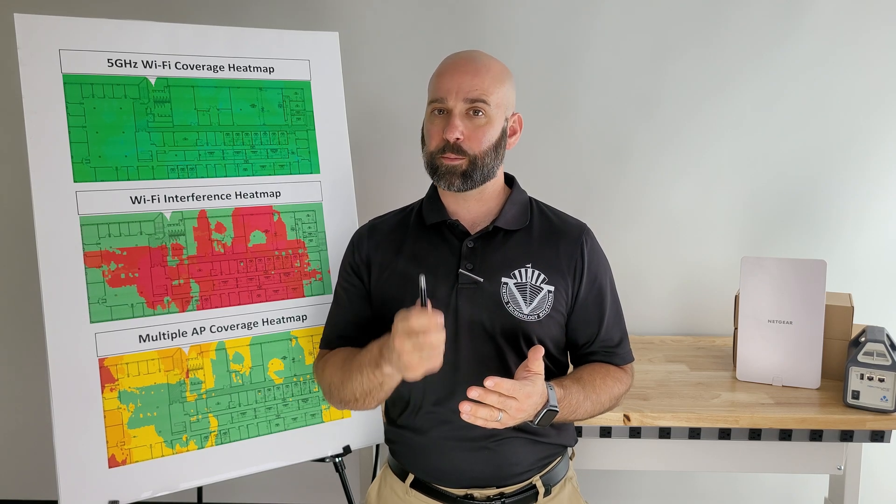If your business has Wi-Fi problems or wants to replace an aging system, give us a call. We're here to install and maintain Wi-Fi networks using the proper tools that get it right the first time. Thanks.